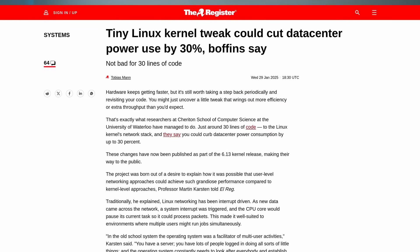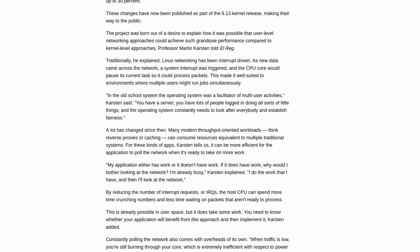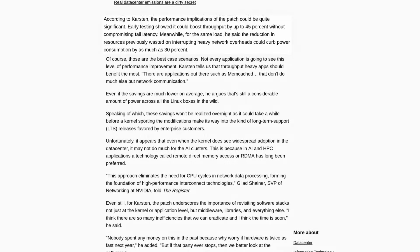In addition to the 30% lower power consumption and reduced wasted CPU cycles, there are a lot of other benefits: up to 45% higher throughput without increasing latency for these workloads.